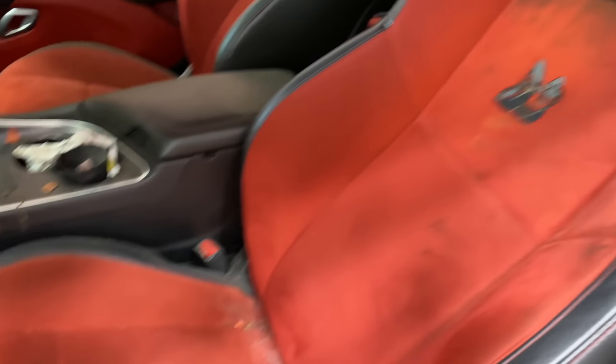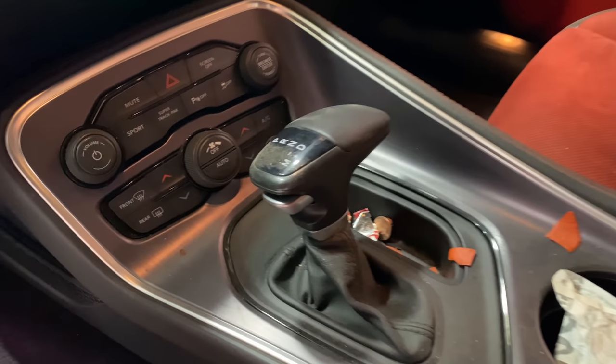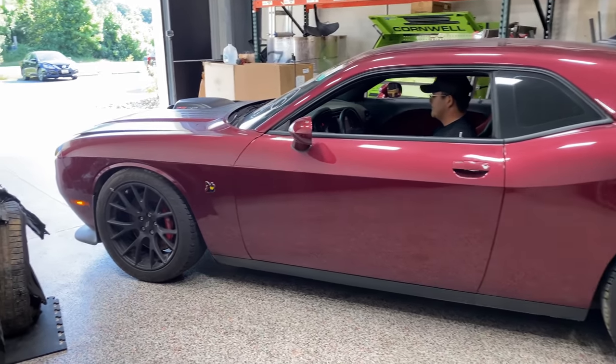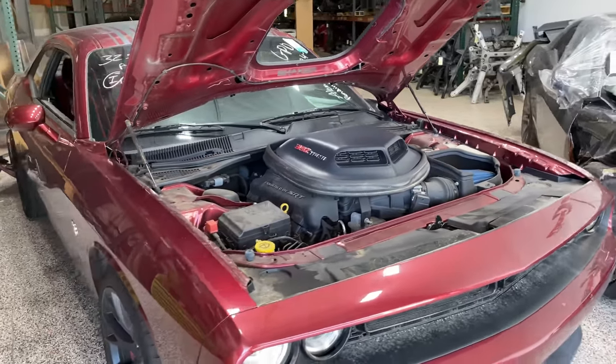It's absolutely filthy. It looked really good in the pictures, but Jesus, look at that. The boy left all his gum wrappers — very thankful for that. He did leave us a little change, which is nice. Hopefully it runs better than it looks. So it's dirty, filthy, disgusting, but it sounds healthy. I'll take it.